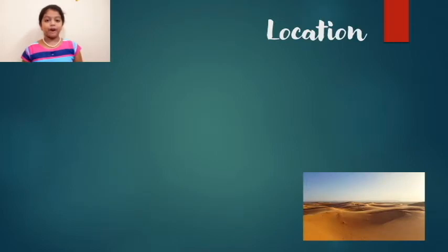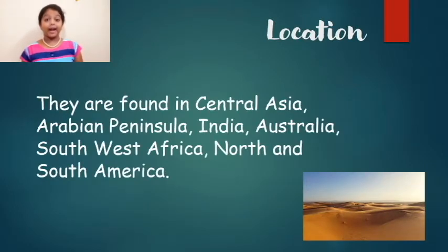Deserts are found in Central Asia, Arabian Peninsula, India, Australia, Southwest Africa, and North and South America.